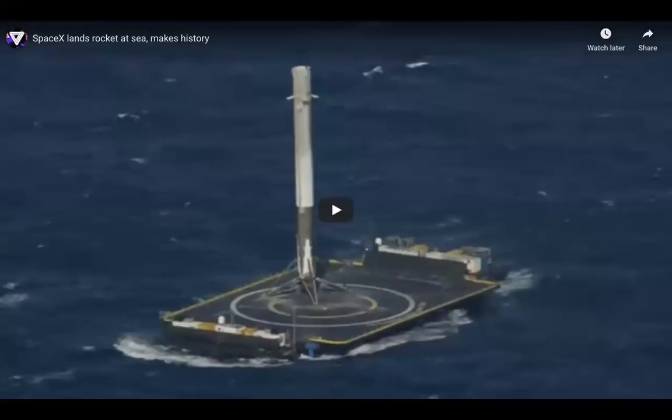This shows SpaceX is a private company. The fact that a private company has been able to create this shows that larger government programs can also accomplish this. And once reusable rockets become commonplace, the costs needed for space travel and getting items into space will be greatly reduced to allow for more operations to be carried out.